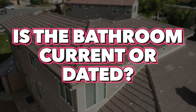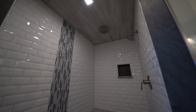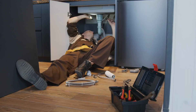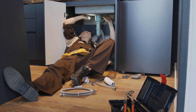Moving on to the bathrooms, we'll again want to see if they are current or dated. If they're dated, you might want to do some remodeling there, which is an additional expense. One thing I really recommend when you're previewing homes is to look under the sink in the bathrooms and in the kitchen to see if there's any possible presence of leaks or water damage. It's a favorite spot to find issues.